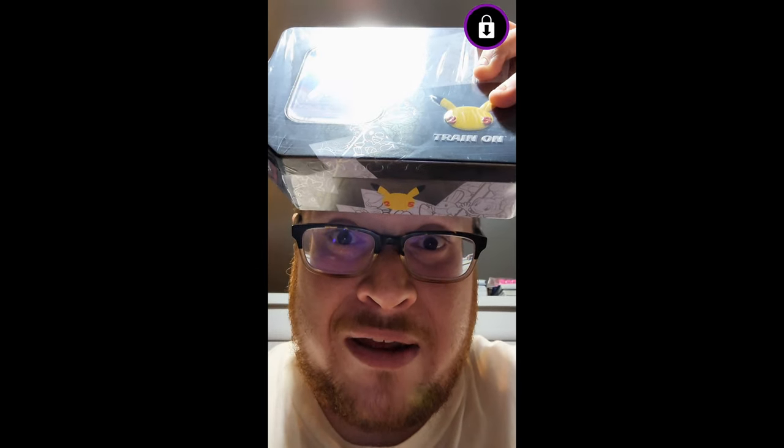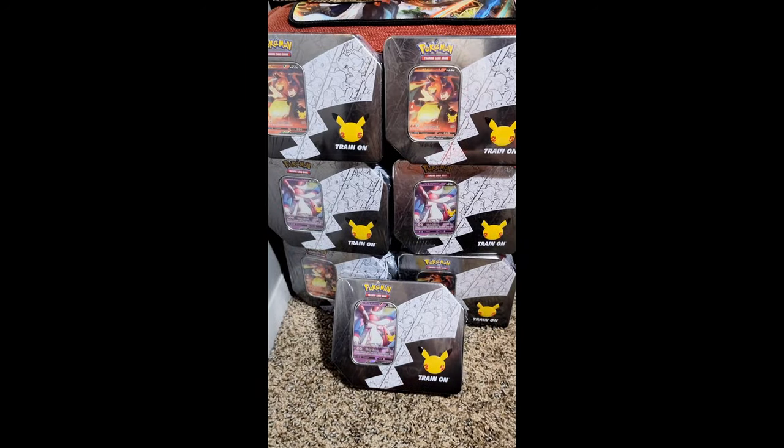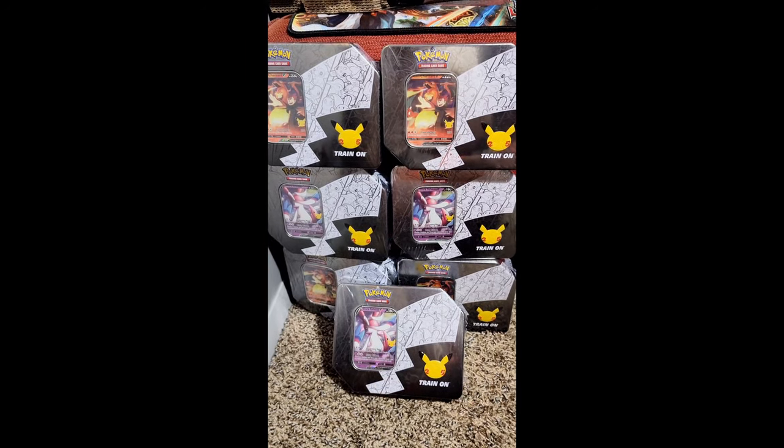Ten dollars each — sure, do whatever you want, that's fine with me! Retail price is $30, and on eBay they're going for like $40. So needless to say, I ended up going to the front desk, buying all the ones they had in stock, and I ended up with seven of these tins, all ten dollars a piece. Holy frick, I think I got a good deal!